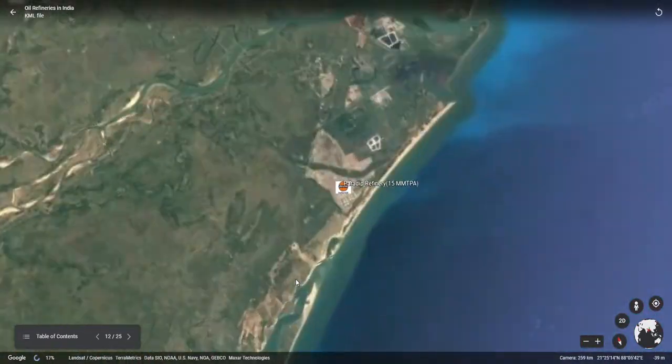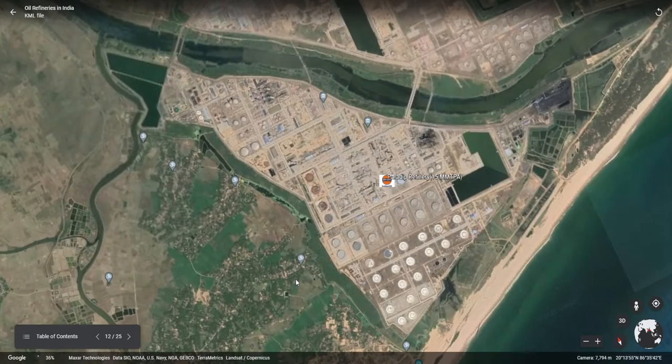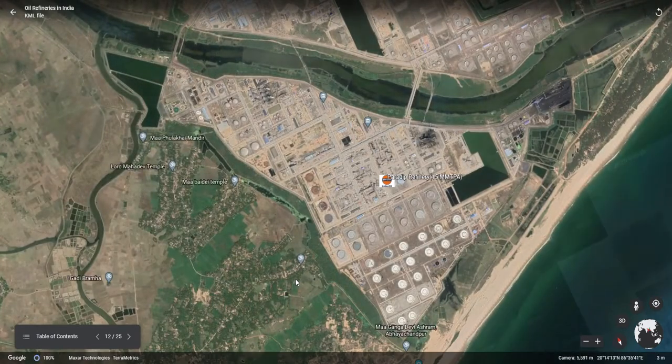The next refinery is the very latest Paradip refinery, commissioned in the year 2016, having an installed capacity of 15 mm TPA. This refinery is also expanding into the petrochemical field to evaluate its product portfolio. It is located on the eastern coast in the district of Odisha and is a pivotal point of industrial development in the Paradip region.